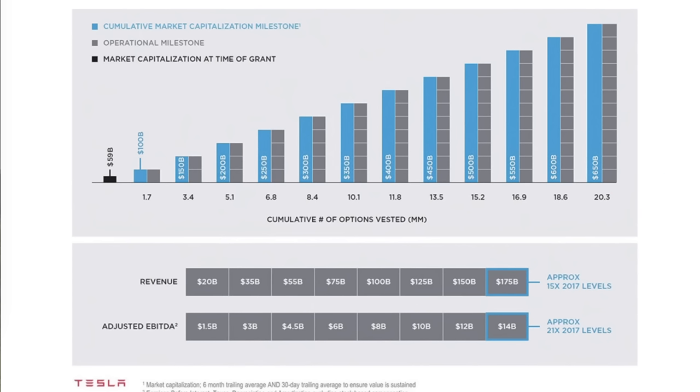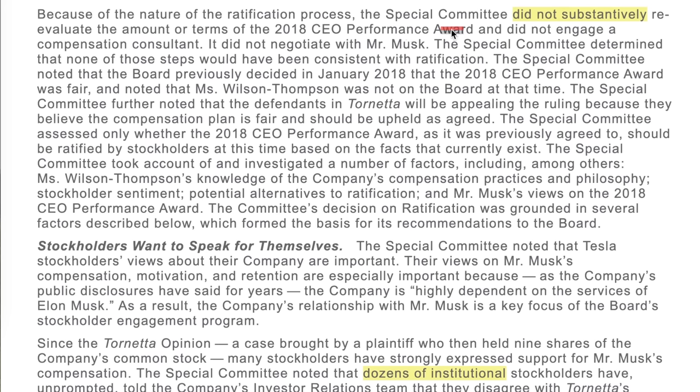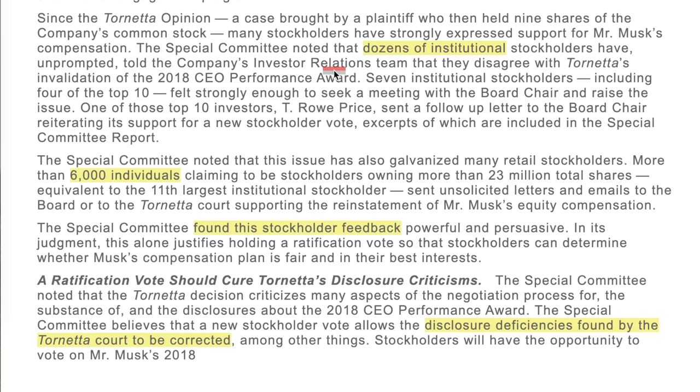Proposal four talks about Elon's 2018 comp plan. If Elon's comp plan is ratified, then all of the deficiencies found by the Delaware Court should be cured. The 303.9 million options issued to Elon pursuant to that plan will be restored, compensating him for his nearly six years of service. Tesla may also be able to argue that the plaintiff's attorneys are not entitled to that $5 billion attorney fee award. The special committee fully stood behind Tesla's board and is asking for ratification of the exact same plan with no changes.